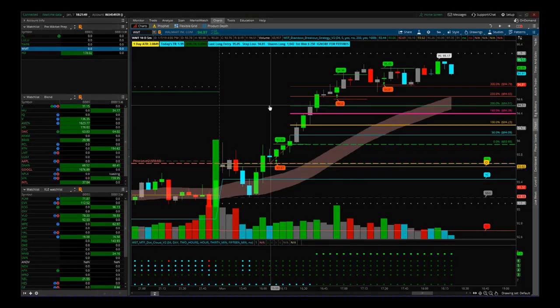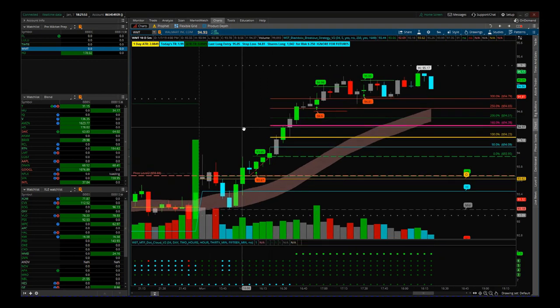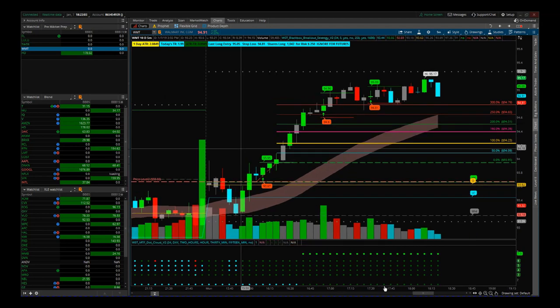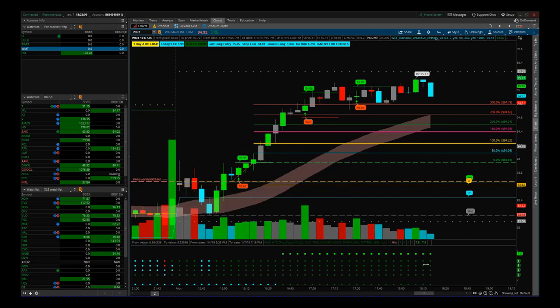Hi, this is Paul from tradethefifth.com and this is a catch-up video for our day trading stocks membership. Today is Monday the 7th of January. We've had a monster day today — I want to go through five of the trades that we've got here, all using our black box breakout indicator for our day trading membership.